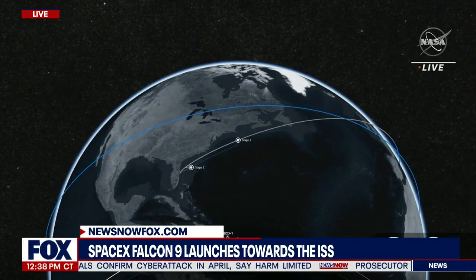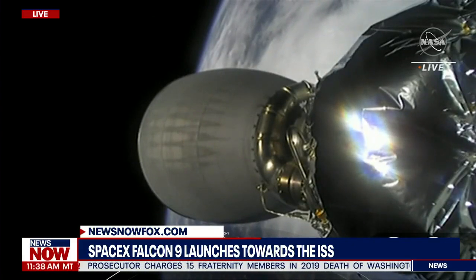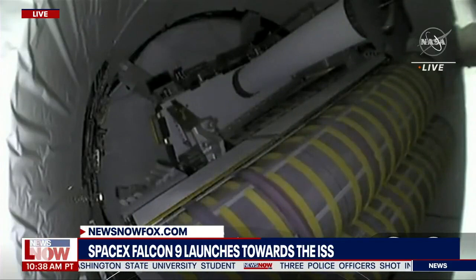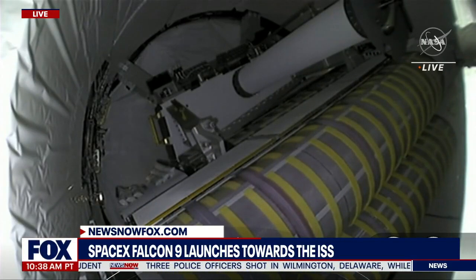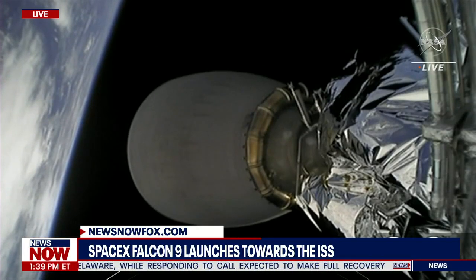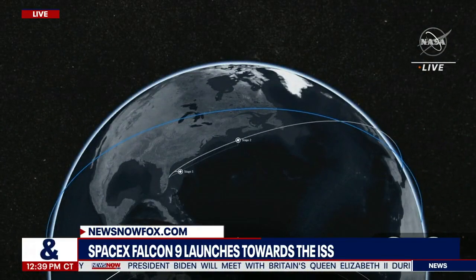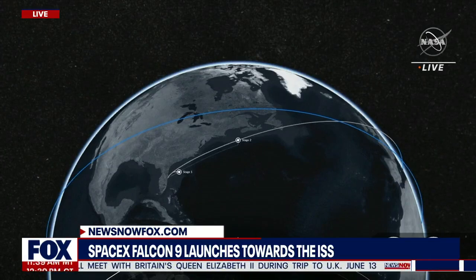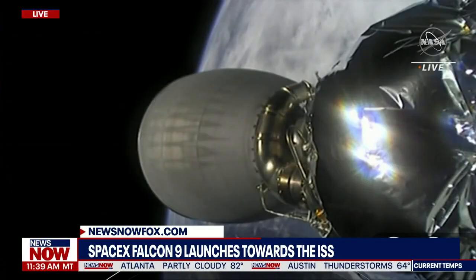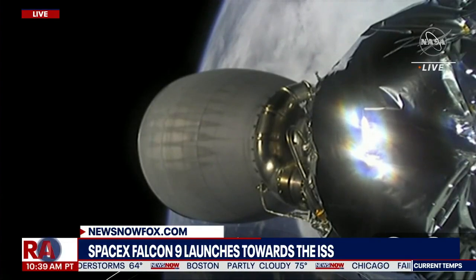Fantastic. The second stage has just one major task left: commanding separation of the Dragon spacecraft just a few minutes from now. Until separation, the second stage will be making small adjustments during this coast. We're hoping to have video into the unpressurized cargo section of Dragon from the top of the second stage. We got a good look at the new rollout solar arrays that Cargo Dragon is bringing to the International Space Station. Separation of the Dragon spacecraft is expected at about T plus 12 minutes. Dragon and Stage 2 are right now in orbit.